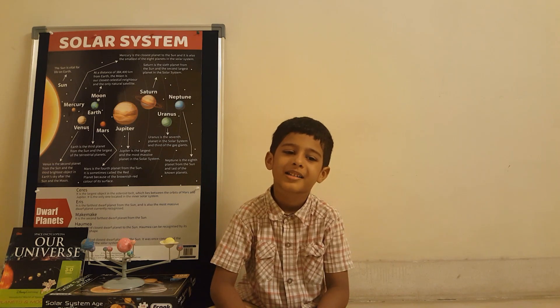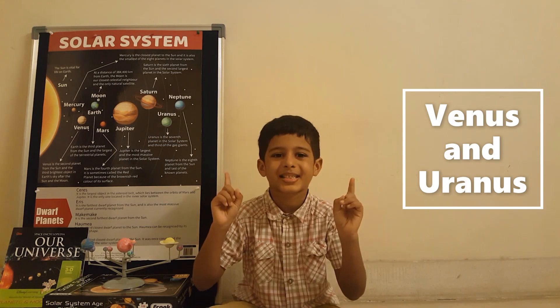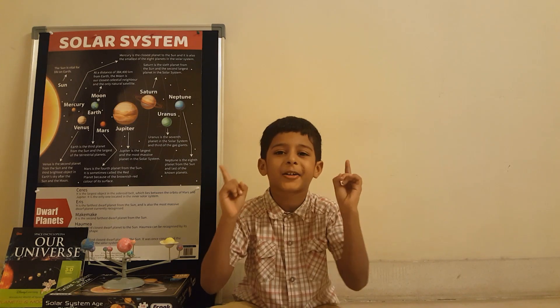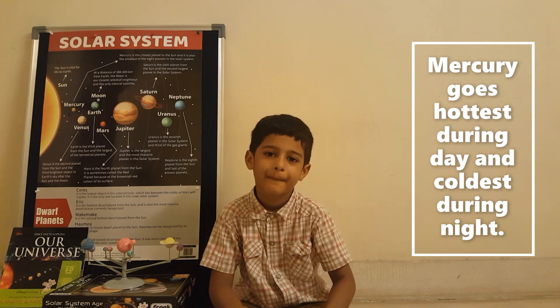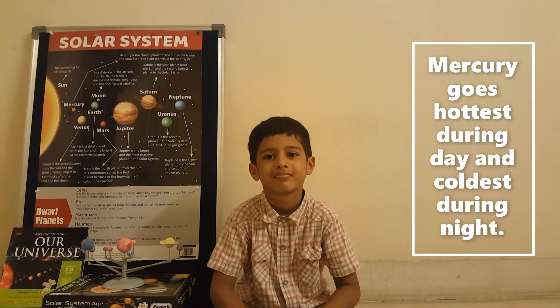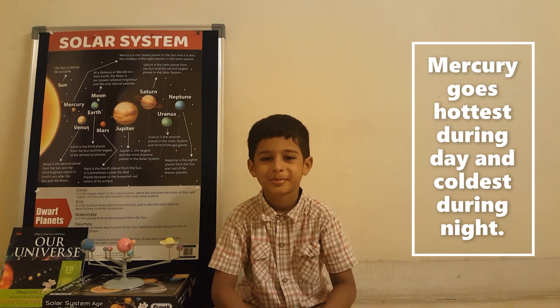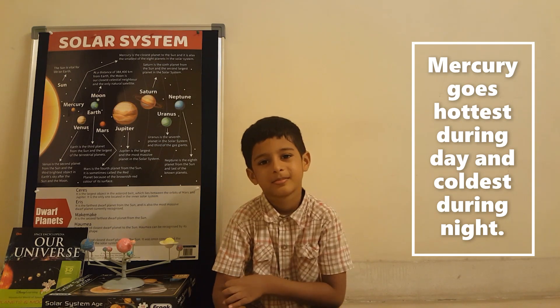Which planet spins backward on its axis compared to other planets? Venus. Which planet has the largest temperature difference between day and night? Mercury — it has the highest temperature during daytime and goes to freezing cold at night, so the temperature difference between day and night is the largest.